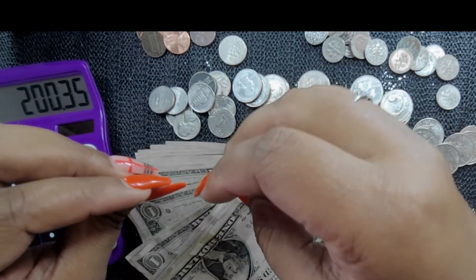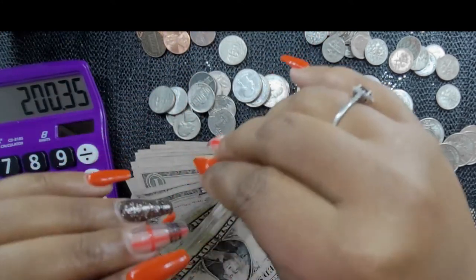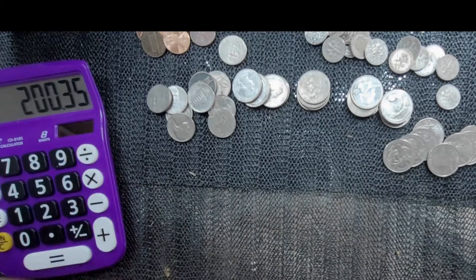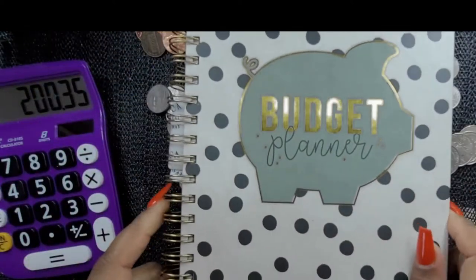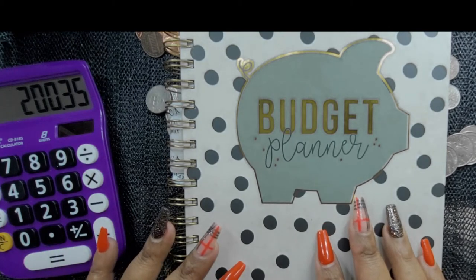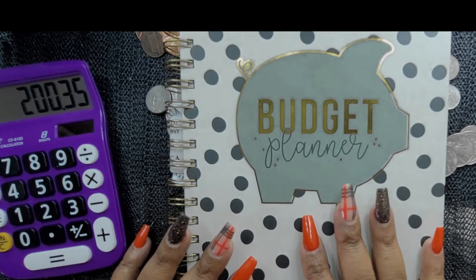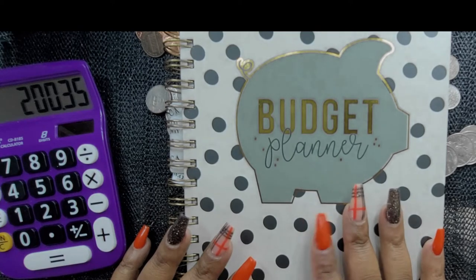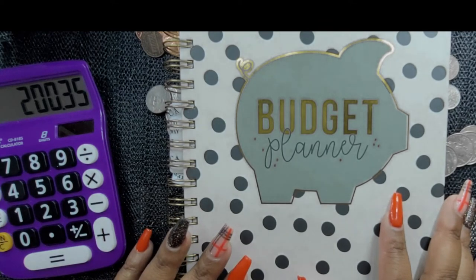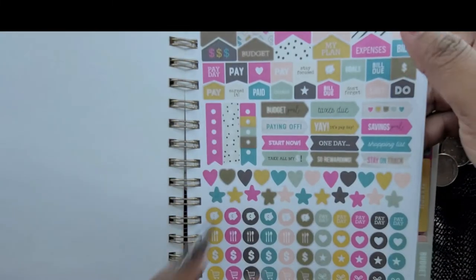If you've watched this far, I am doing a giveaway! I want you guys to be able to save money and budget just like I do. When I first started budgeting, this budget book really helped me — it's called the Carpe Diem Budget Planner, and it comes with stickers.